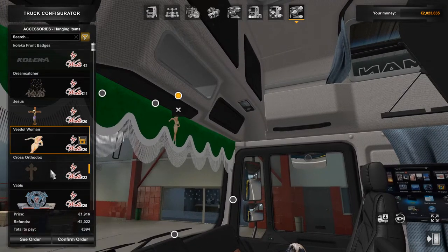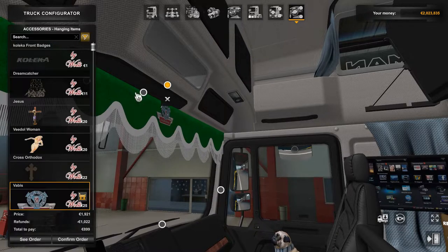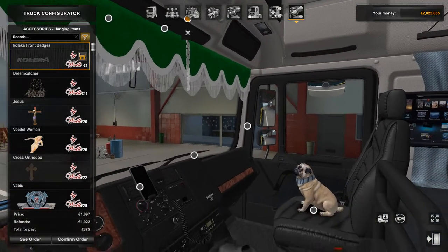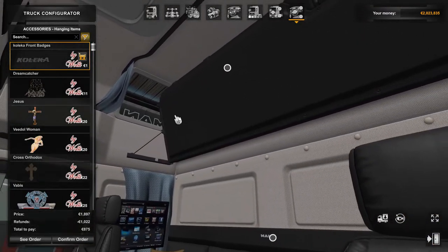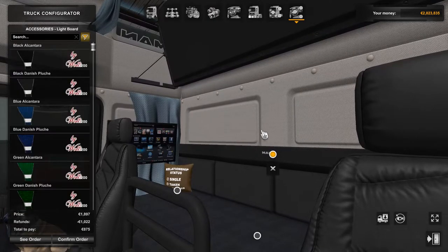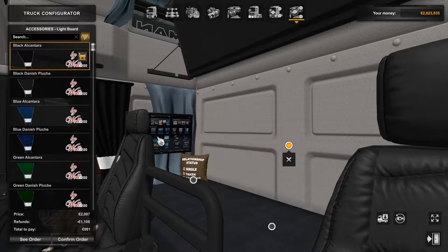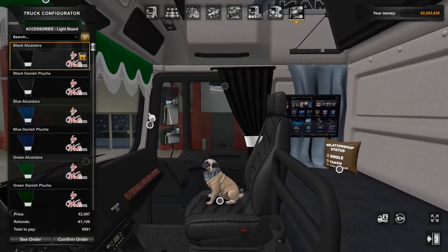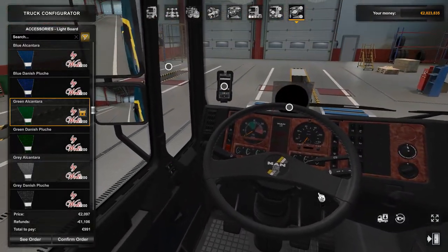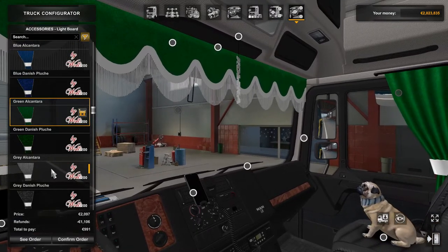There's a pinup girl, a plain cross, or if you're driving a Scania you've got the Scania Vabis hanging thing there. If you wanted to replace the curtains, you can have the curtains on the side as well — I'll have the matching green... actually I'm not sure about it, I think we'll go with gray.